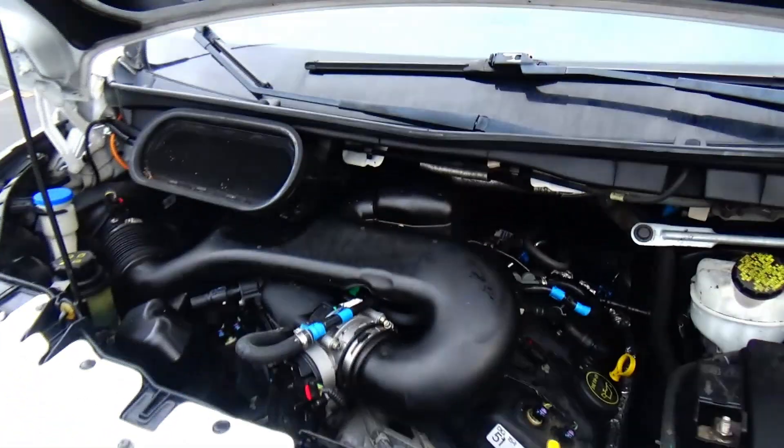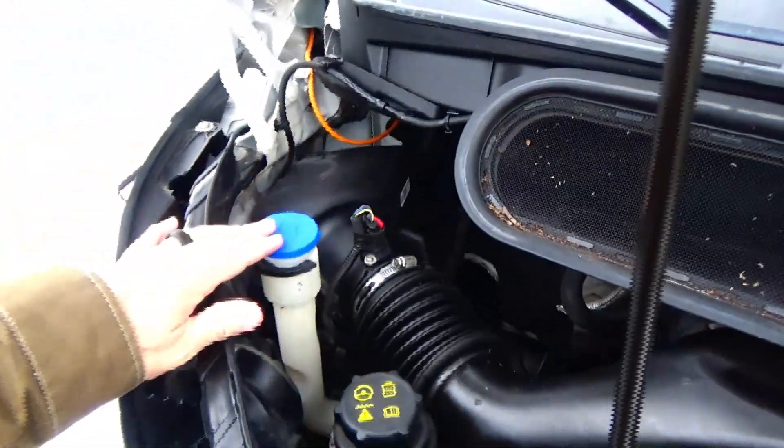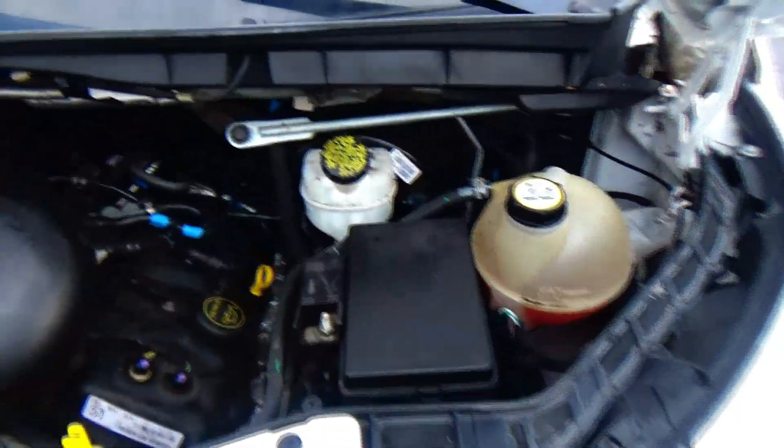Under the hood we have the 3.6-liter six-cylinder. I believe this van is rear-wheel drive. Easy access to the air filter, clear reservoir for your windshield washer fluid, power steering, power brakes, and engine coolant. Insulated dipstick for oil check and oil fill, centrally located fuse box.